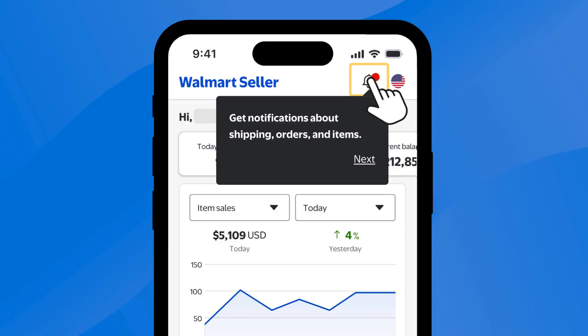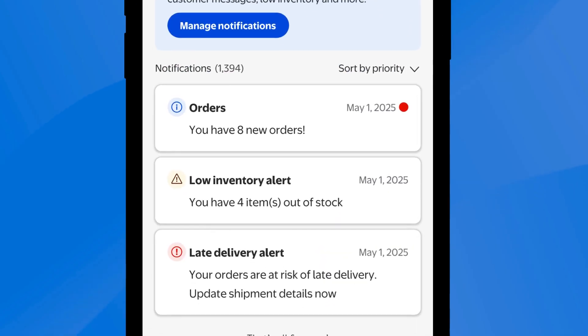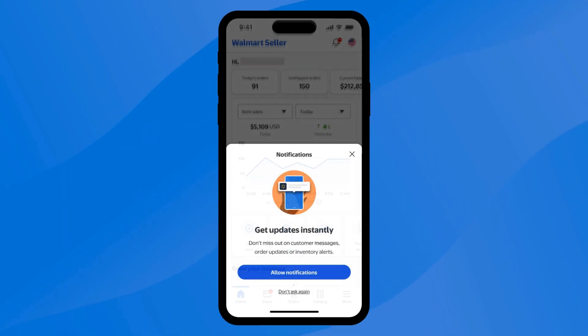Let's look at your notifications next. This feature helps you stay up to date on your Seller Center account by sending you alerts about important items like late shipments, out-of-stock items, and new orders. Simply tap the bell icon to check them out.